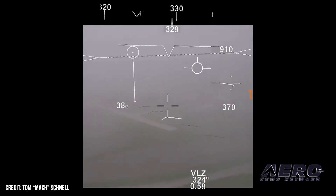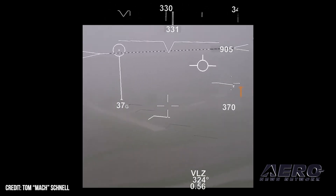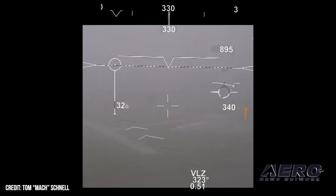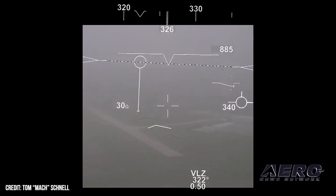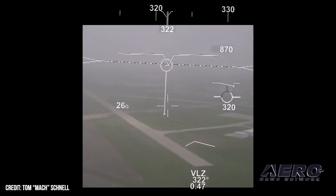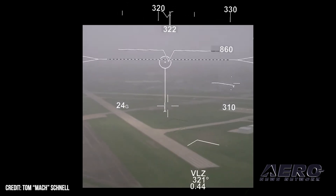Losing orientation relative to the terrain could then lead to problems by colliding with it. So we reinsert some of that visual information that gets lost in degraded visual environments through helmet mounted displays — we put in symbologies, textures, and other ameliorations that help you restore visual dominance.